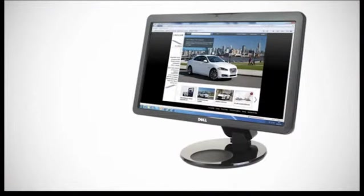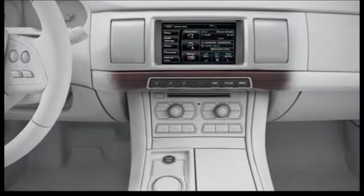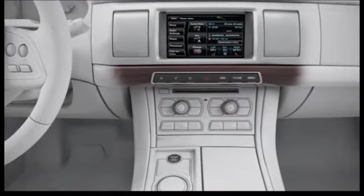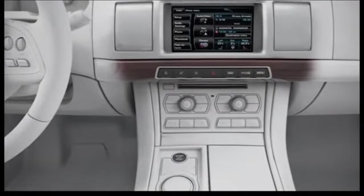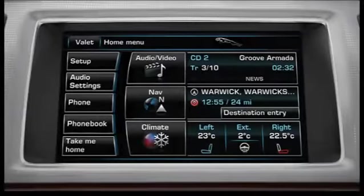Before attempting to connect your phone to the vehicle, please check the Bluetooth page for more information on compatible handsets at www.jaguar.com. The Bluetooth page is located in the Owners section of the website. Before pairing, please ensure that the vehicle ignition is on.